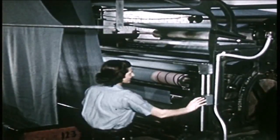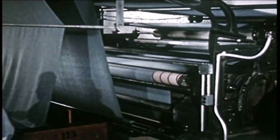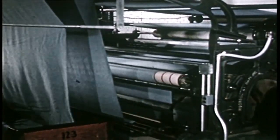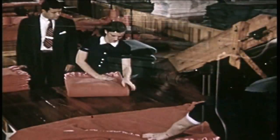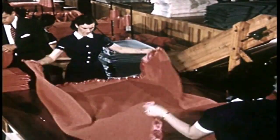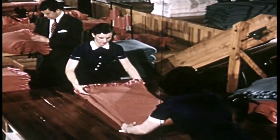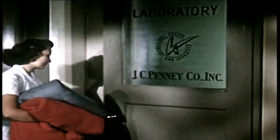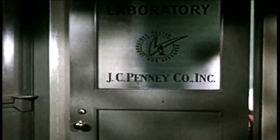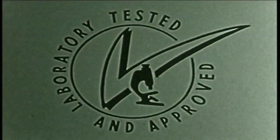The dyed fabric goes through the napping machine where the familiar soft fuzzy finish is produced. The warmth of a blanket depends in large part on the insulation provided by millions of tiny air pockets in the nap. Finally, the fabric is cut into the proper size, then the blankets are bound and folded, ready to start on their journey to the retail stores. Production samples must pass many tests, including strength, weight, shrinkage, and colorfastness, before the finished merchandise merits this laboratory-tested and approved seal.